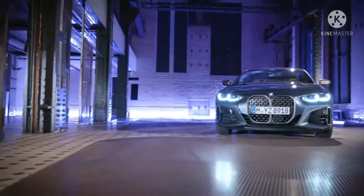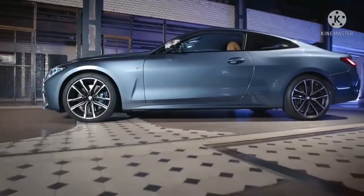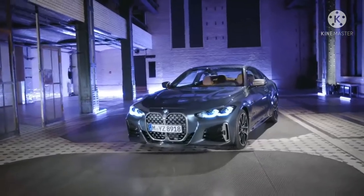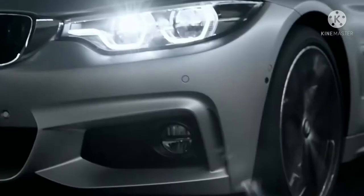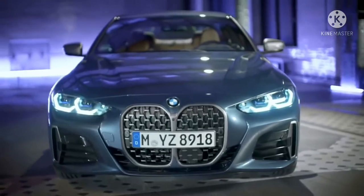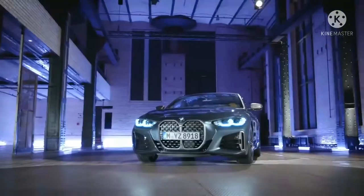BMW M4 Coupe baru mencakup teknologi kunci digital yang nyaman, memungkinkan Anda mengunci dan membuka kunci mobil dengan iPhone yang kompatibel. Start mesin jarak jauh yang tersedia memungkinkan Anda menyalakan inline 6 bahkan sebelum Anda membuka pintu. Standard Active Briefing Assistant mencakup peringatan keberangkatan jalur, deteksi titik buta aktif, asisten penjaga jalur aktif, dan banyak lagi.